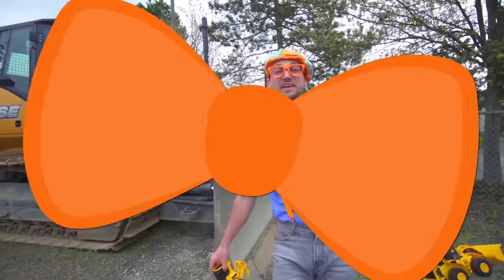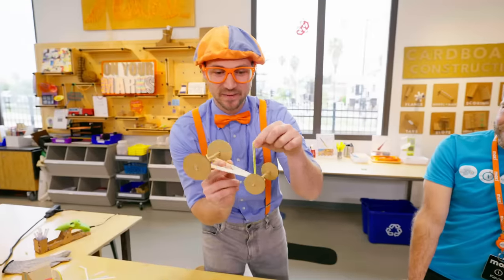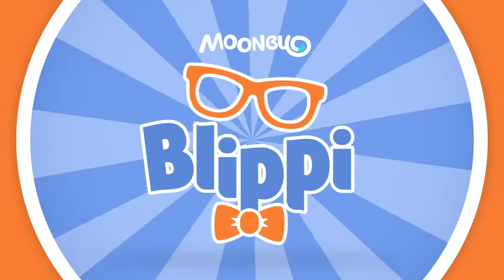Thanks so much for learning about construction vehicles with me. Come on everyone, let's make learning fun. Blippi! So much to learn about, it'll make you wanna shout. Blippi!